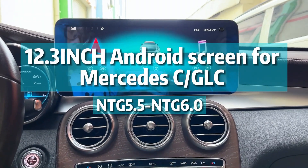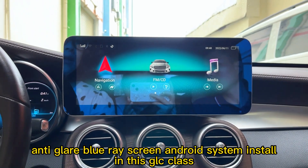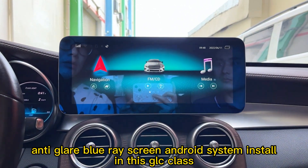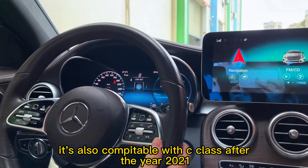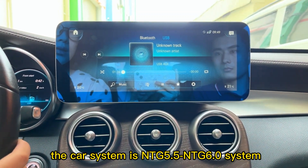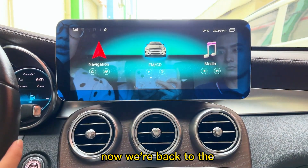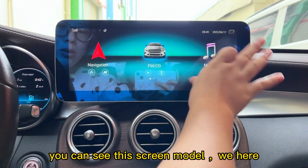Hello friends, this is our new product with the 12.3 inch anti-glare blu-ray screen. Android system is installed in this GLC class, and it is also compatible with the C-Class after year 2021. The car system is NTG 5.5 and NTG 6. Now we go back to the touch screen and back to the Android system.